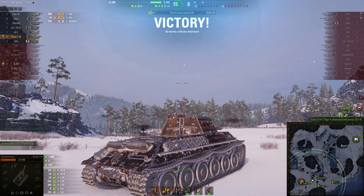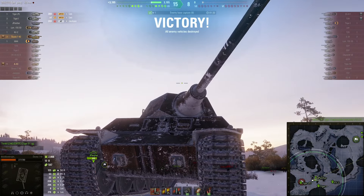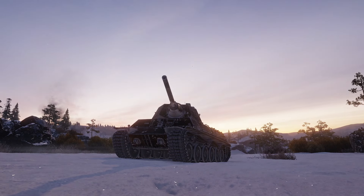Victory. Definitely to me one of the strongest tier 6 — excuse me, I was thinking of the T20 there for a moment — one of my favorite tanks of all time. The strongest tier 6 medium tank in the game, to me.